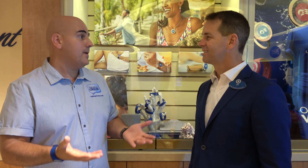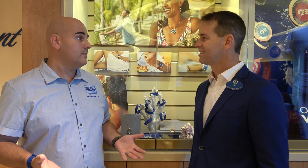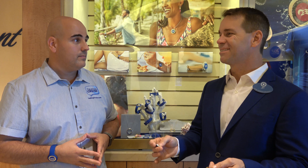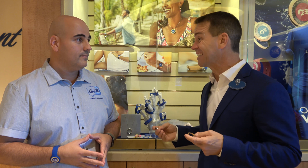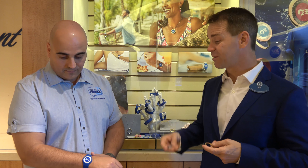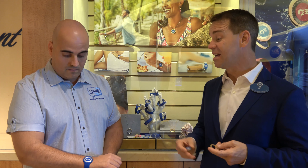Everyone always talks about you being the Magic Band guy — you helped create bands at Disney. But this is much more than just a band. The Magic Band is awesome, and everyone seems to focus on bands these days. But we wanted to make sure that we focused on the guests, and that's why we devised the Ocean Medallion. Because you can wear the Ocean Medallion in a band — super comfortable, easy, really good for pools.